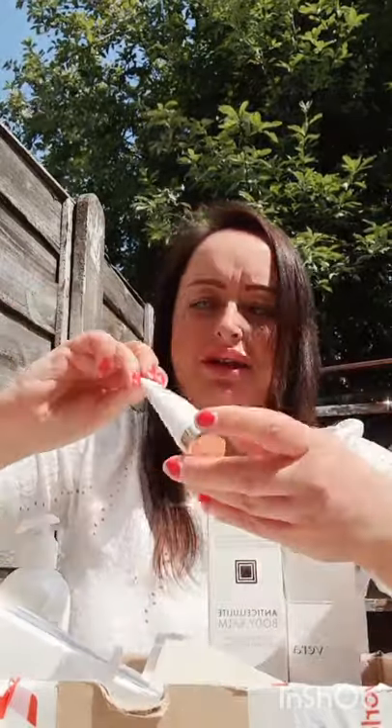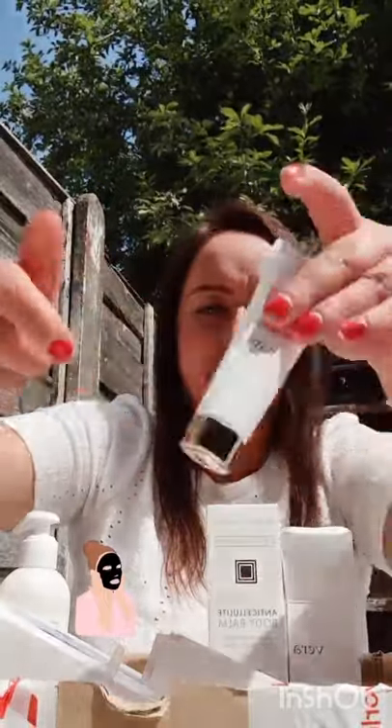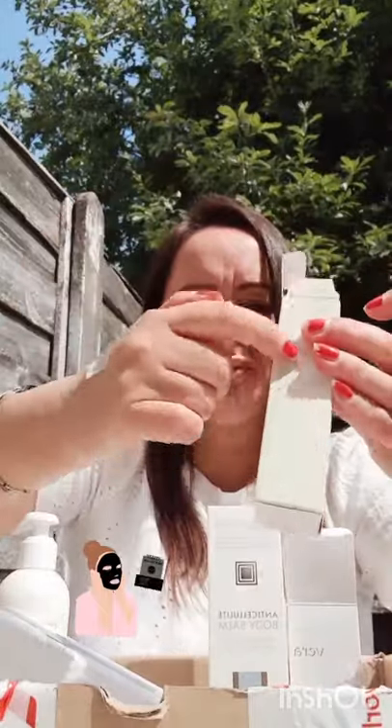And then we've got an Alaia Peel Off Mask. I've never tried this before — I think it's new. It looks beautiful, with gorgeous packaging and a gold top, and it's sealed. So I'm gonna try it later.